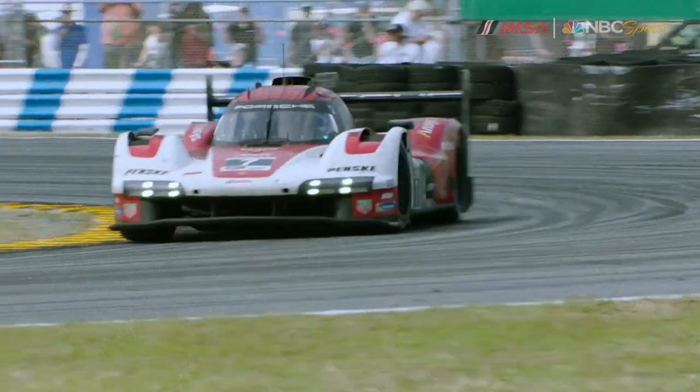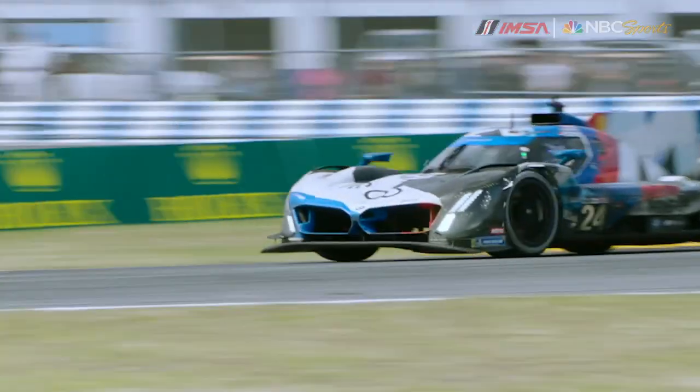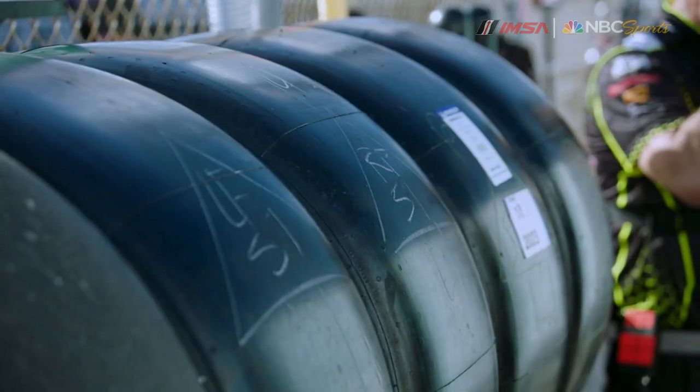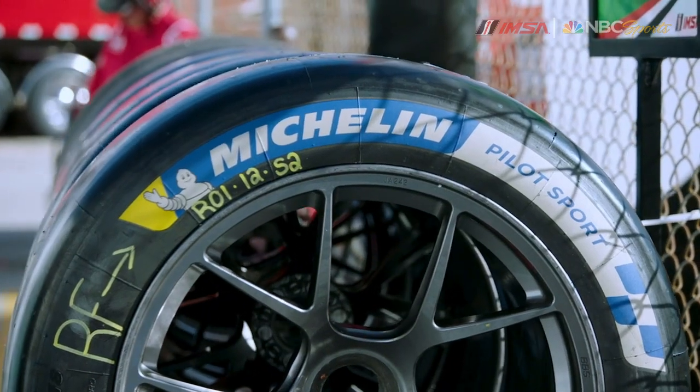Last year, with the new Michelin double-stint tires for the GTP class, the teams reduced tire allocations by more than 30%. This year, the GTD teams face the same challenge. They'll all be on the brand-new, innovative Michelin Pilot Sport Pro Tire, and their tire allocations have been reduced by 20%. That means one of the keys to victory will be managing tire performance over extended stints.